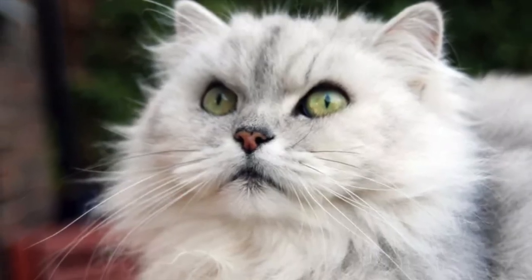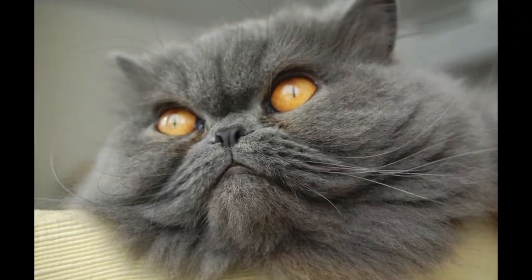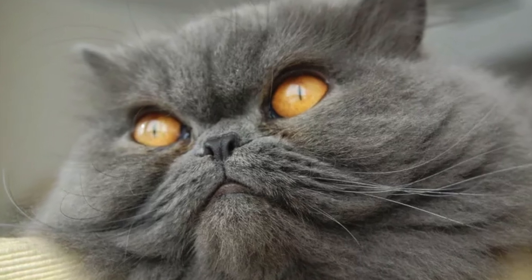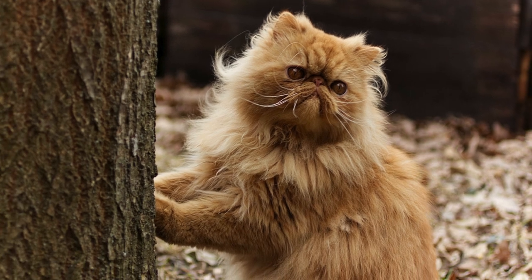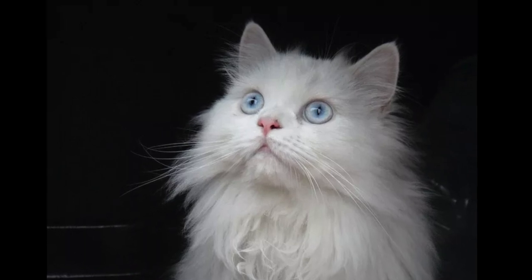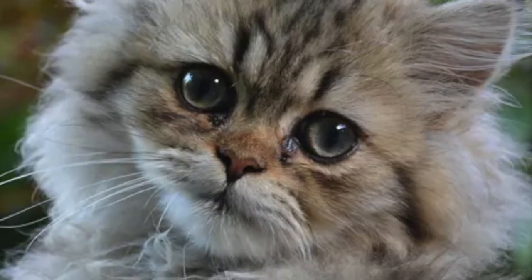Despite this widely held belief, some research shows that Persians' genetic makeup is very similar to that of cats that originated in Western Europe. The true origin of Persian cats may remain a mystery, but one popular theory says that an Italian nobleman brought some Persians home to Western Europe after learning about the breed while traveling through Iraq. Similar theories say that they were brought to Europe by sailors, who often brought kitties on board for good luck. Whatever the origin story, once Persians arrived on the Western side of the world, they quickly became one of the globe's most beloved breeds.